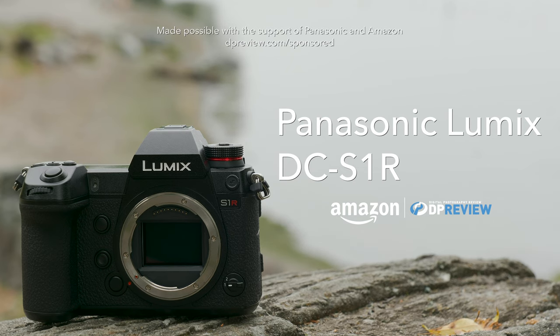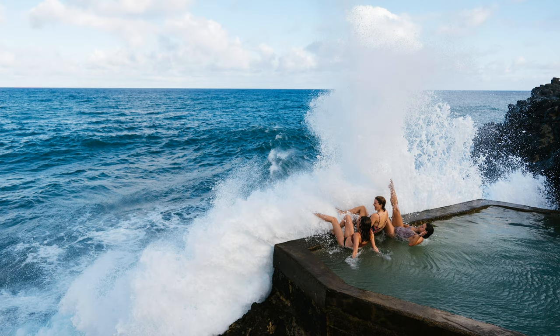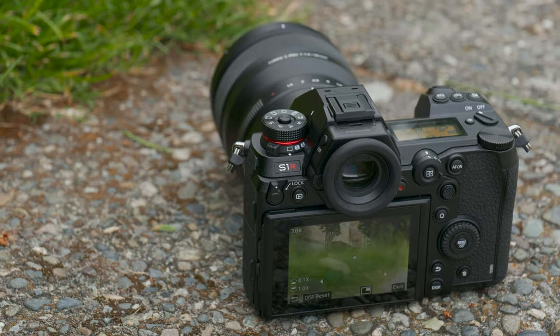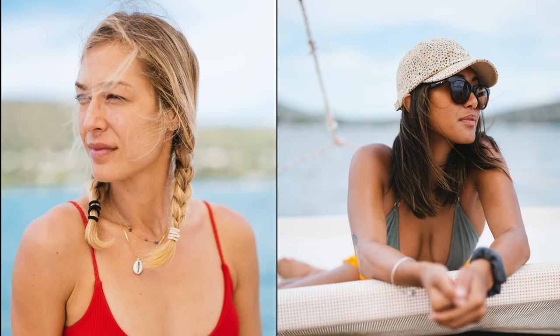The Lumix DC-S1R is a full-frame, mirrorless, interchangeable lens camera designed for enthusiast and professional photographers. The S1R and its companion camera, the S1, mark Panasonic's entrance into a new market segment, and both are packed with advanced stills and video features.